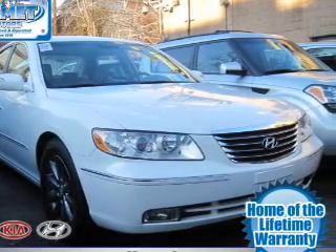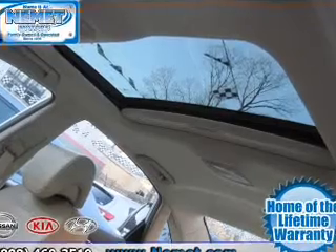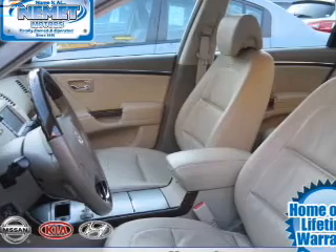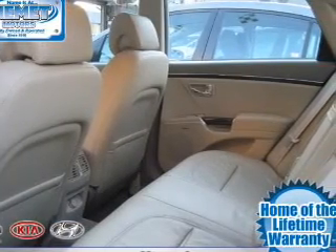Stand out from the crowd with premium wheels. Treat yourself to a premium sound system. You will appreciate the safety feature of anti-lock brakes. Let the sun shine in with a sunroof — memory settings are just one of the extras. Call today to schedule a test drive.